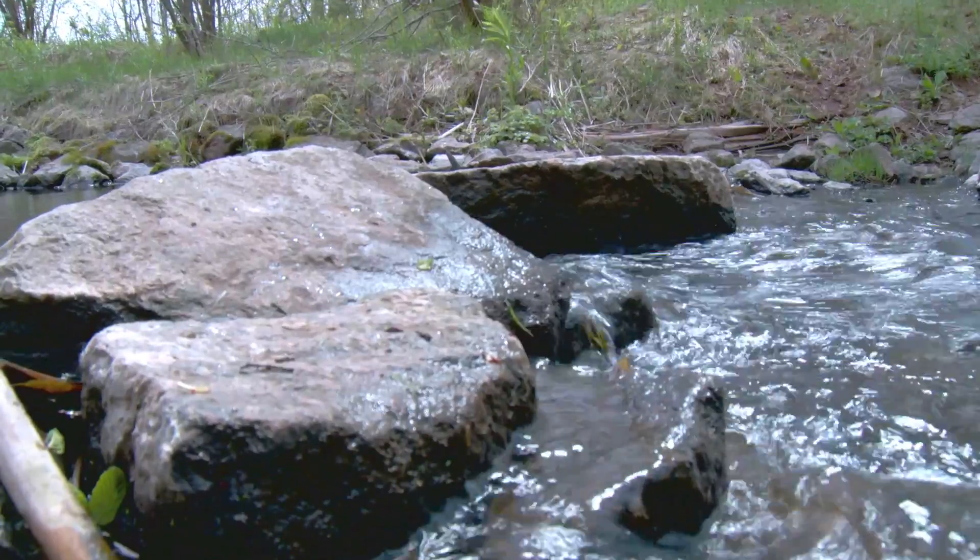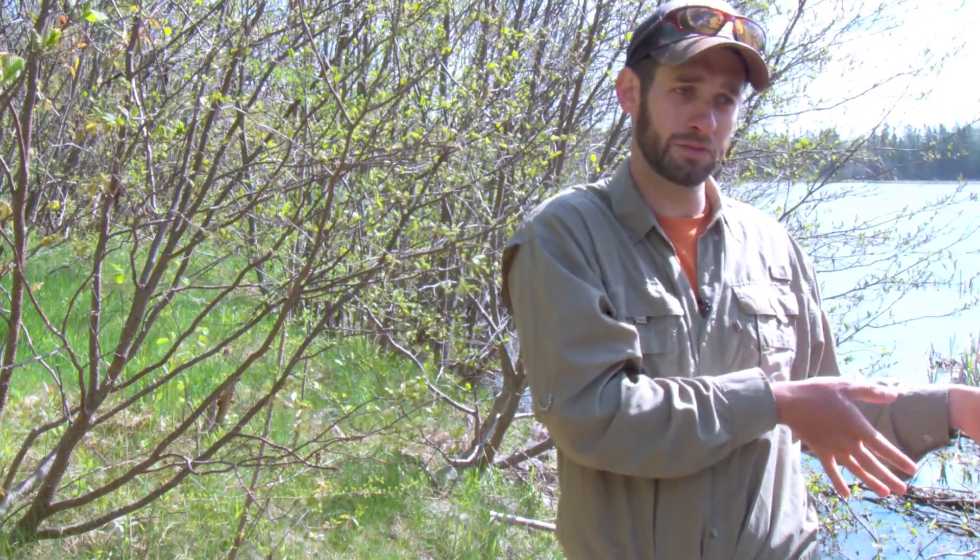It's called a naturalized channel, or a nature-like fishway. This type of structure is less challenging for the fish and might be a design very suitable for lots of PEI rivers and streams because they are so small.